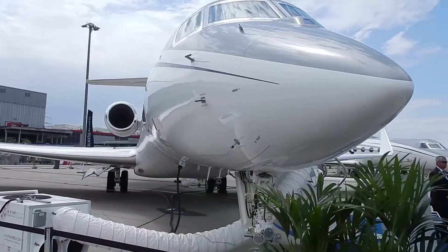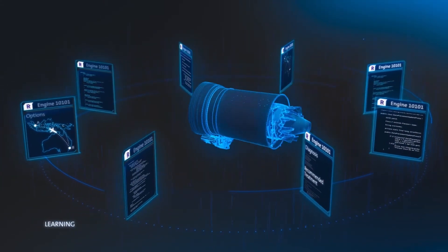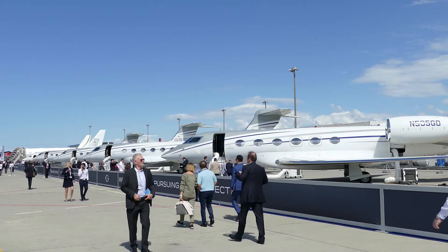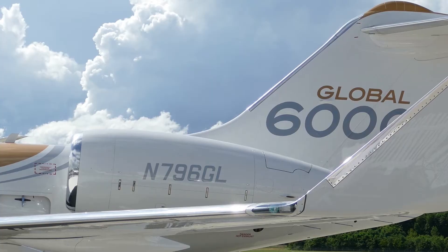It benefits our customers in a number of ways. For a fixed hourly price, all risk associated with the engine is transferred to Rolls-Royce, so we cover any and all costs associated with engines on and off wing. It also adds asset value to their aircraft — an aircraft on Corporate Care is valued at a higher price.